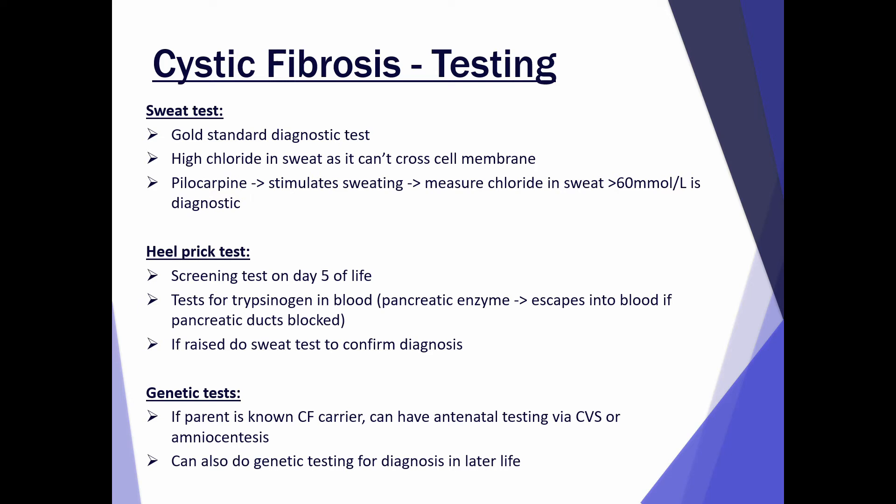The heel prick test is a screening test usually done on day five of life. It tests for a pancreatic enzyme which escapes into the blood if the pancreas is blocked; if that's raised it's suggestive of cystic fibrosis and you do a sweat test to confirm. There are also various genetic tests that can be done. For example, if a patient is a carrier and is pregnant, you can have antenatal testing to see if the baby has cystic fibrosis, or genetic testing later in life for diagnosis.